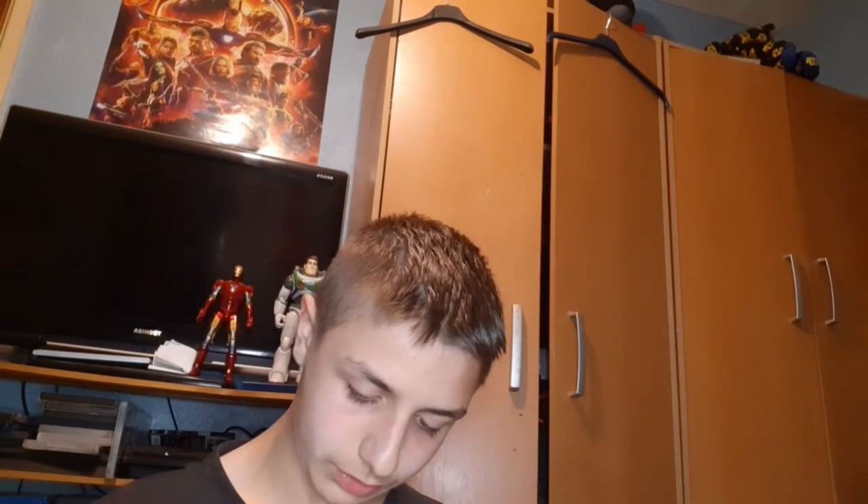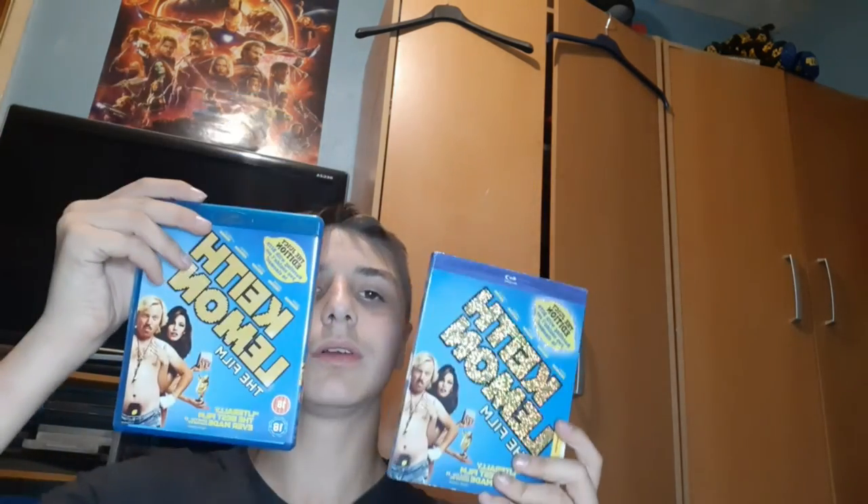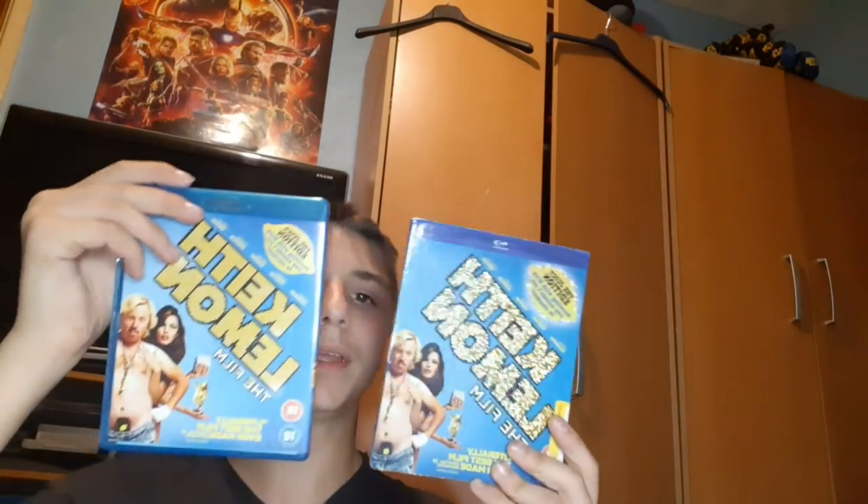And then the next thing — I got this from Cash Converters. I got Keith Lemon in the Movie with a zip cover, Trinity P. And that's it for this video, guys, I hope you liked it.